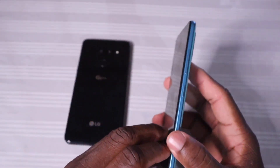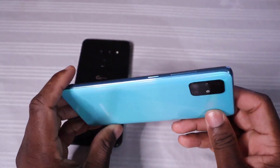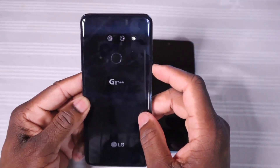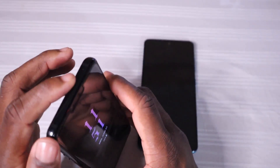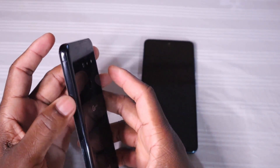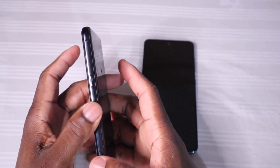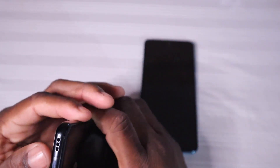On the right side the Samsung has the power button and volume up and down controls, giving it two microphones total — one on top and one at the bottom. Moving to the LG, you can notice it has two cameras and a fingerprint sensor built into the body, which is still very accurate. On the left it has volume up and down controls, and on top just one microphone. On the right is the power button and SIM tray.